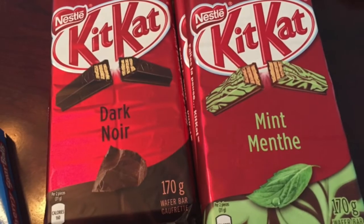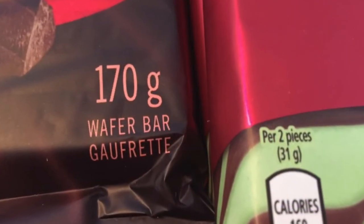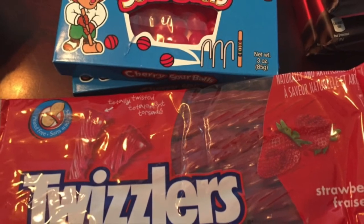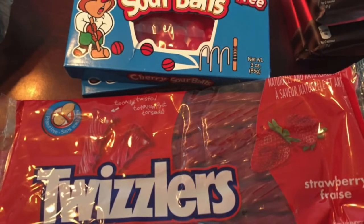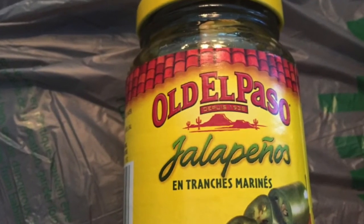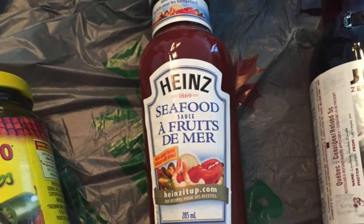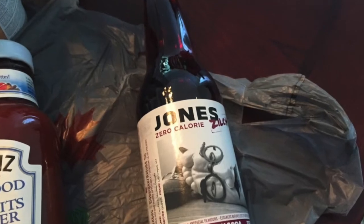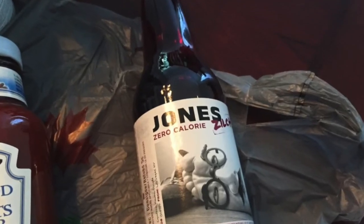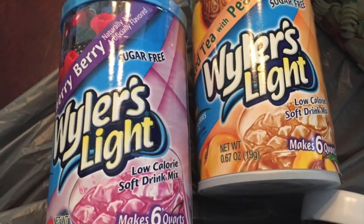And look, the big Kit Kat bars are back at the stores, and this time they have dark chocolate as well. I bought some more Twizzlers and these sour cherry candies. And then we got into the savory with a jar of Old El Paso jalapenos as well as some seafood sauce. And let's wash it down with some nice cherry soda, or I could also have the Weiler's Light in my bottle of water.